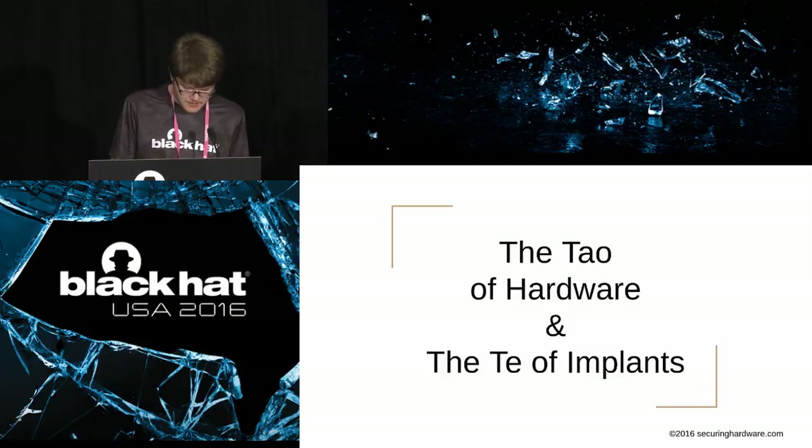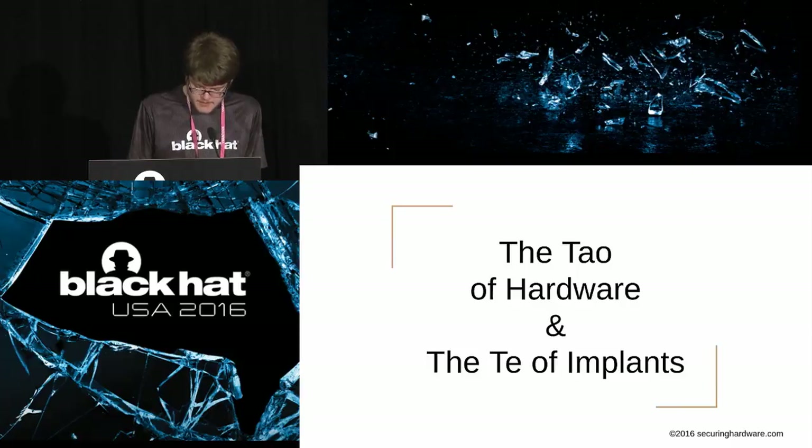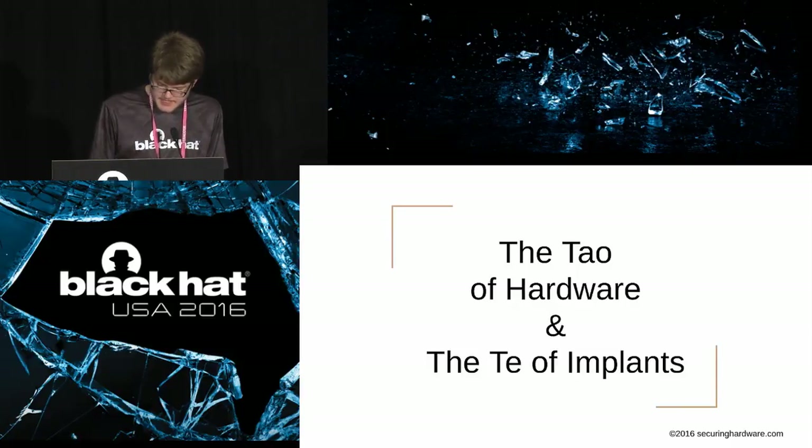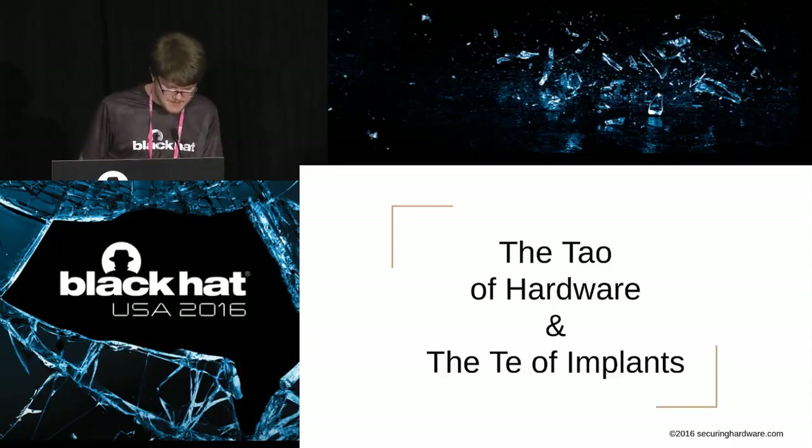Good morning. Welcome to the Tao of Hardware, the Te of Implants, with Joe Fitzpatrick. Before we start, a few brief notes: be sure to stop by the business hall in Bayside AB. The Black Hat Arsenal is on in the Palm Foyer on level 3, and of course the Arsenal reception at 1700. If you haven't picked up your merchandise, it's your last chance to visit the Black Hat Swag and Bookstore. Be sure to visit the Kali Linux lab in Mandalay Bay. Thanks for putting your phone on vibrate.